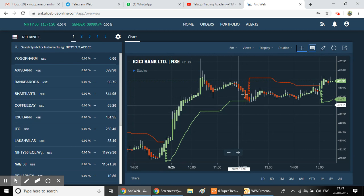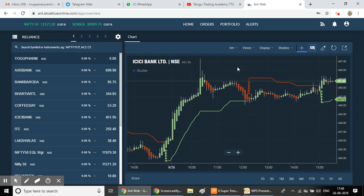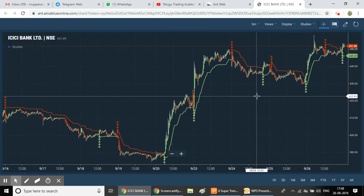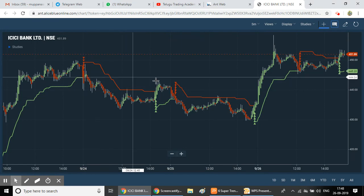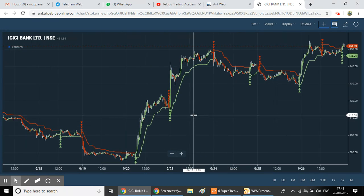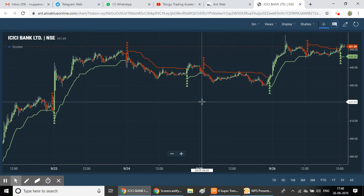Set the time frame to five minutes. Here I am using Bank as an example. On the chart, you can see the signals — red arrows and green arrows appear. Green arrows indicate buy signals and red arrows indicate sell signals. These are clearly visible on the chart.